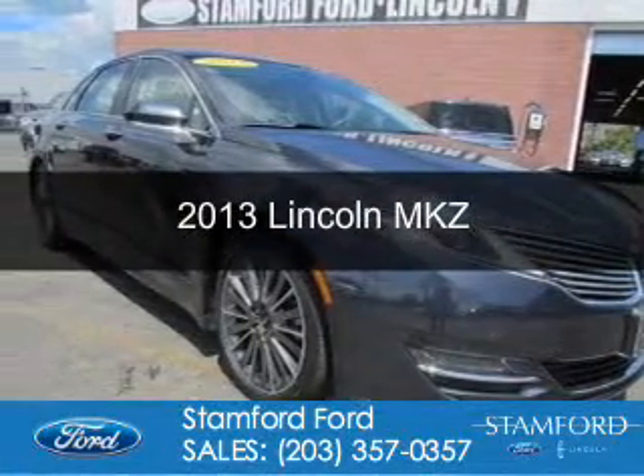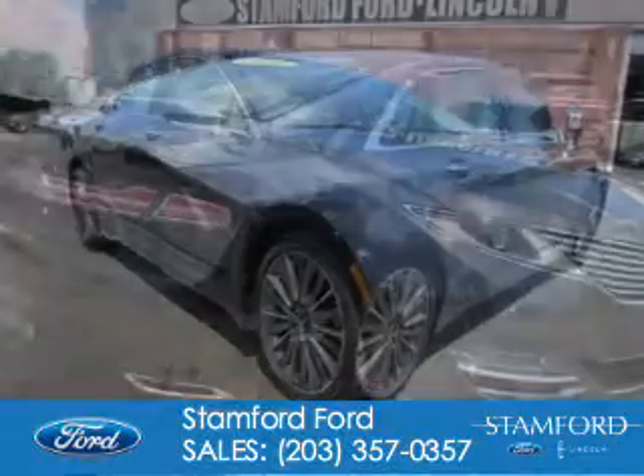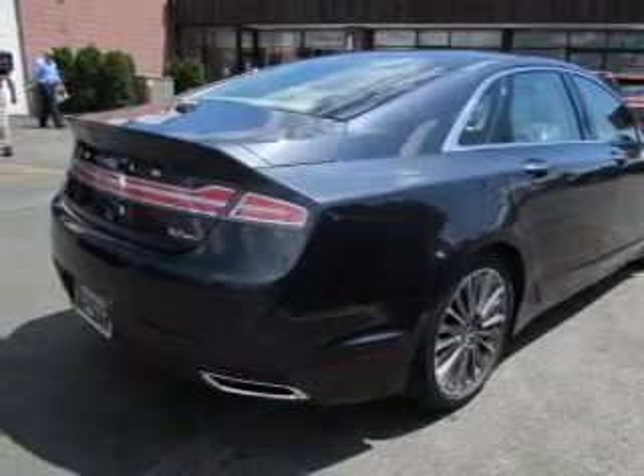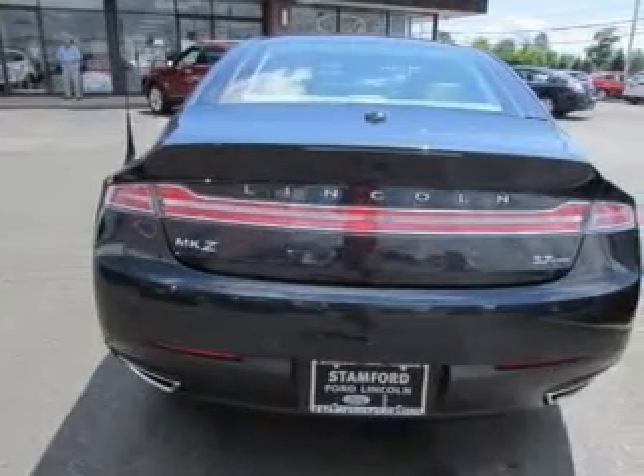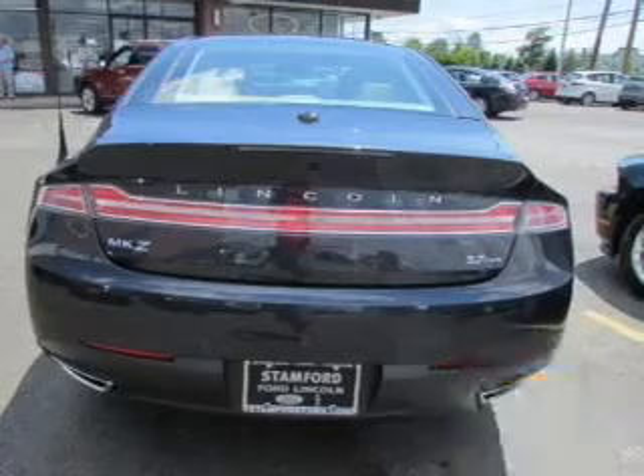This is a used 2013 Lincoln MKZ, powered by all-wheel drive, a 3.7 liter 6-cylinder engine, and a 6-speed automatic transmission. With fewer than 20,000 miles, this vehicle has a long road ahead.